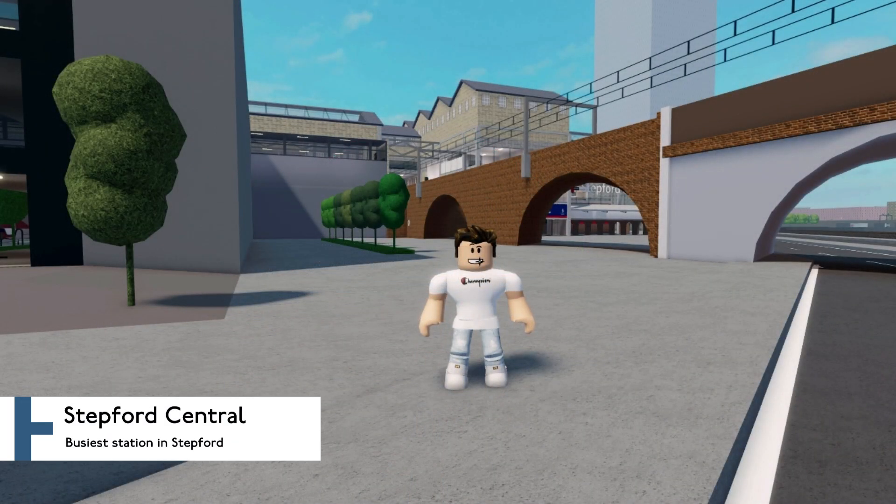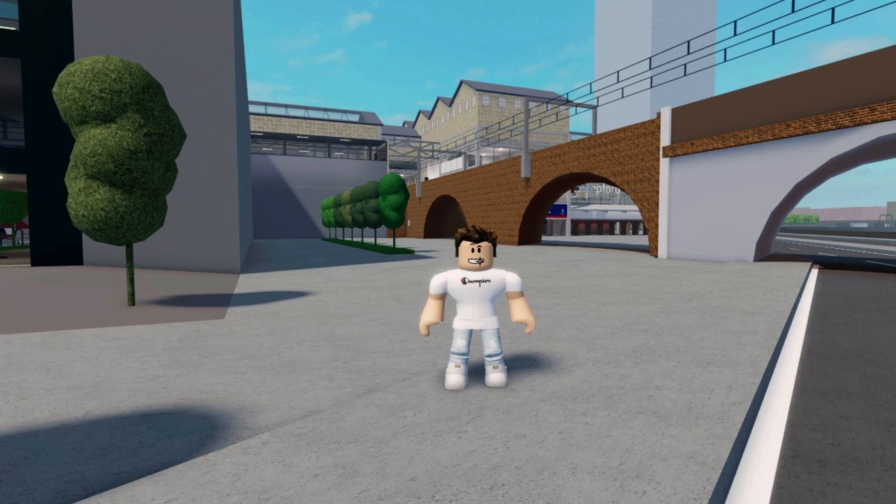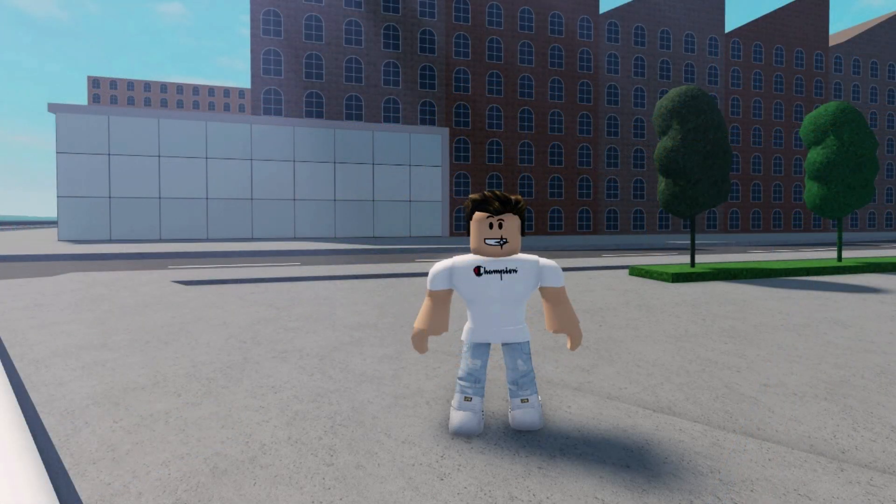We're at Stepford Central, which might possibly be my most favourite stop on the whole network, because there's a whole bunch of history here. Stepford Central is just that. If you look behind me, you can see there's this building that spans the railway, and that is the old original station building. But come down the side, and there's even more history to see.